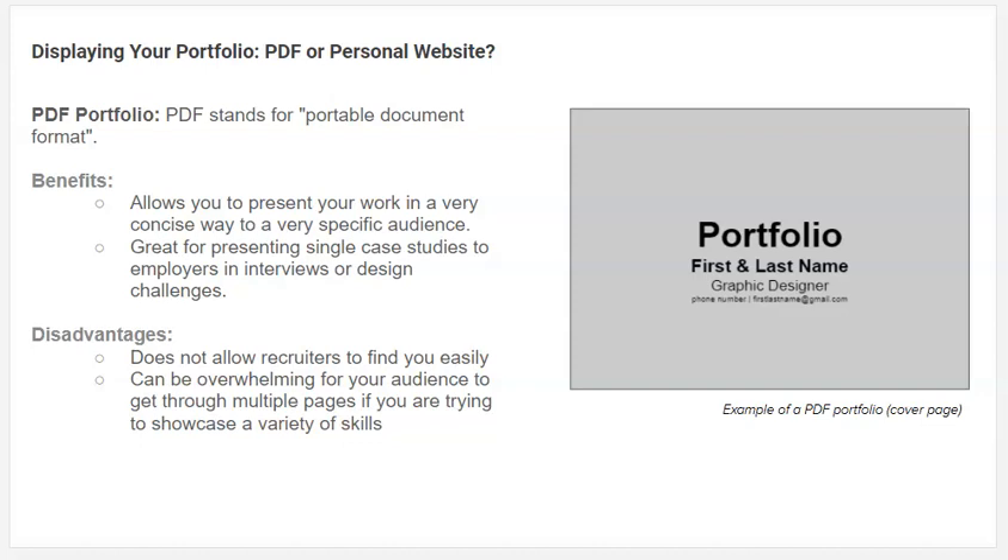The disadvantage of a PDF is that it's not going to necessarily help you build your freelance business. And if your hard drive crashes, there goes all your work. It is more specific and curated, so you don't typically showcase as broad an array of work to attract multiple different audiences and employers. That's kind of a benefit and a drawback — that's why you want to use it in specific situations.